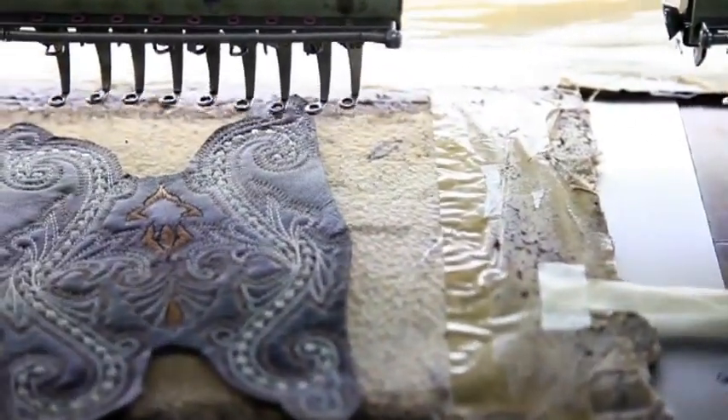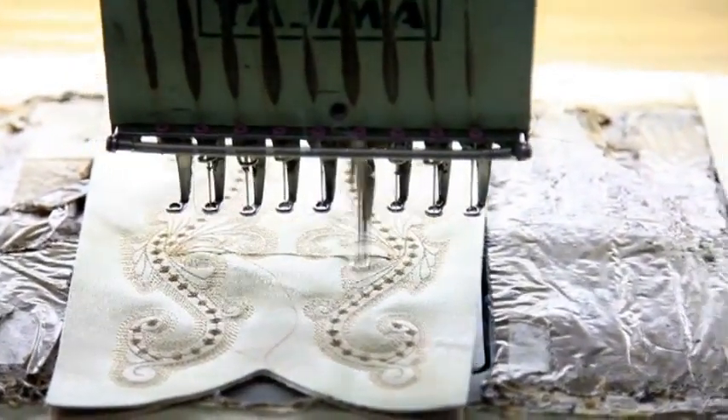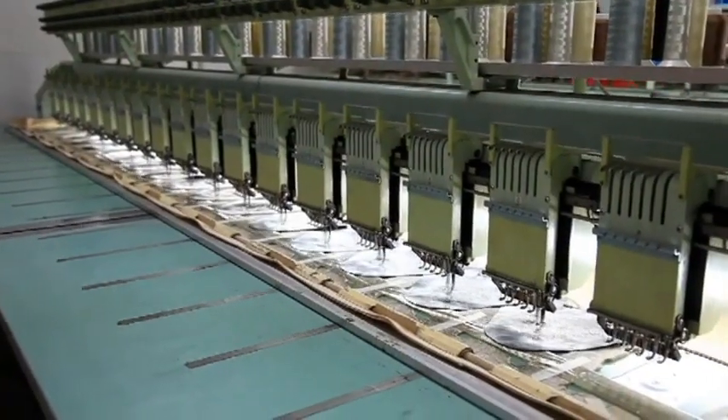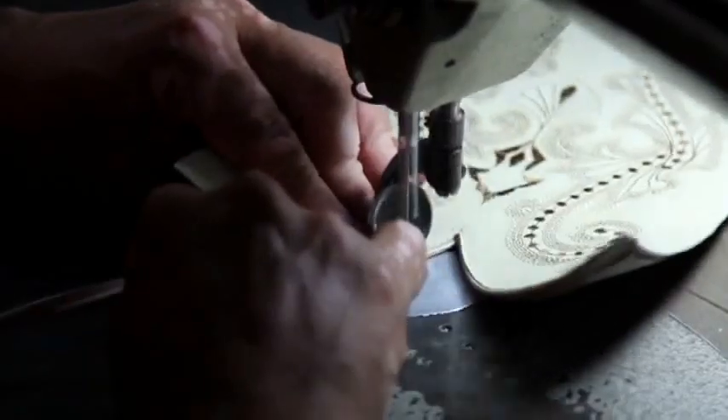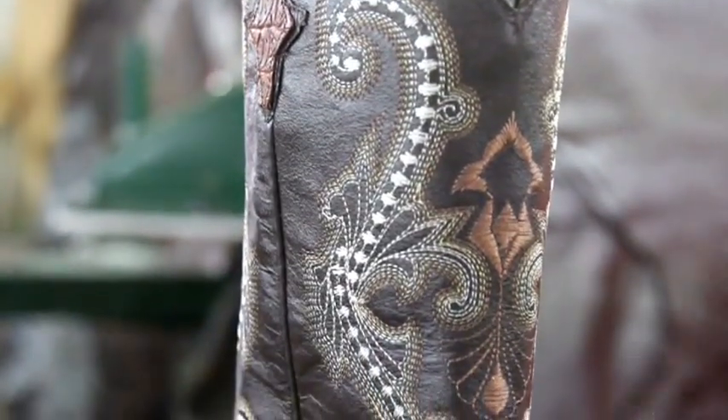The next step is the boot tube decoration. At Farini, we strongly emphasize on details. That's why all of our designs and special models are made with the highest quality, and production is based on our traditional designs that identify us with the taste of our customers.